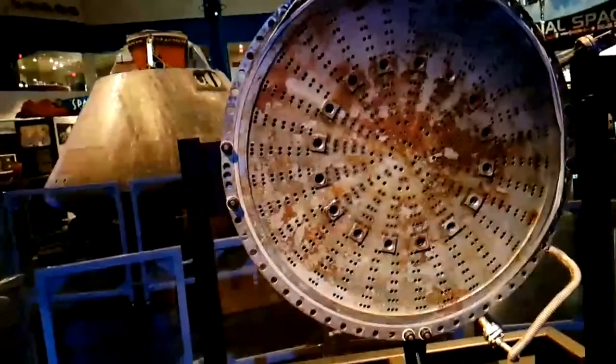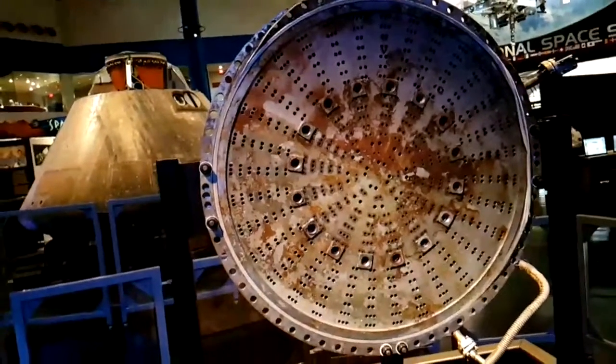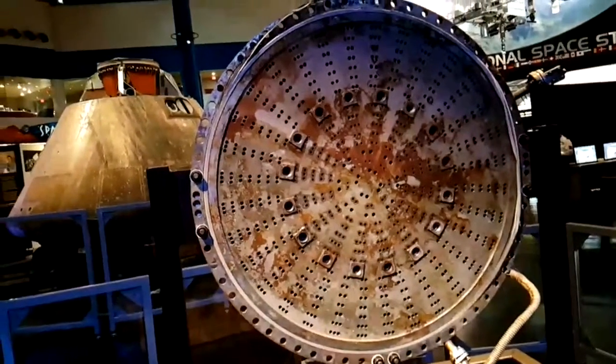That is an F1 engine injector plate that was recovered from the Atlantic Ocean in 2013.